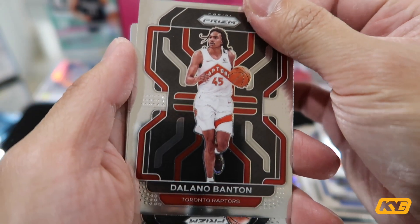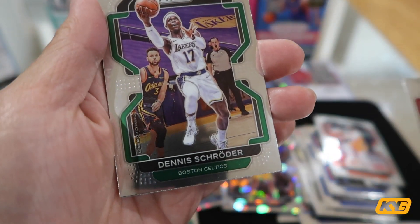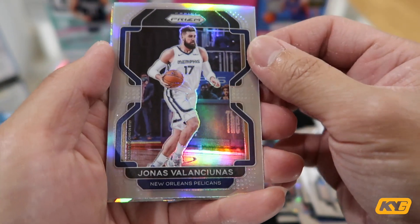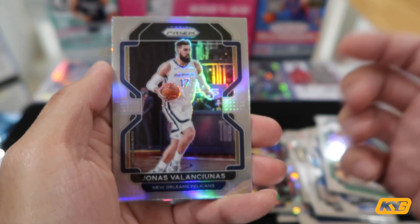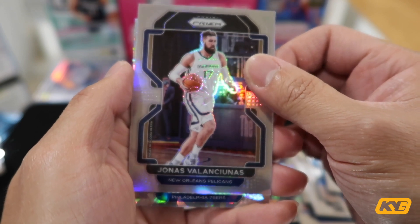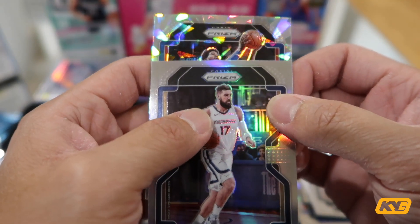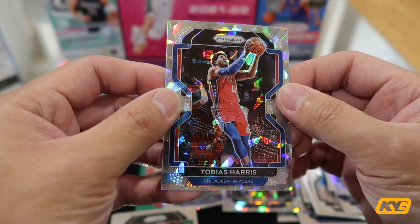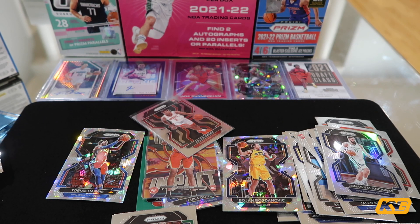This is the last pack. Another rookie card. Base. Base. Celtics. This is a nice silver Prism card — you can see it's actually like a silver holo compared to the regular base card. Let's see who this last Ice Prism is — Philadelphia 76ers. Not a rookie. I actually have no clue who this is. Harris right here. This basically concludes the unboxing for this blaster box.